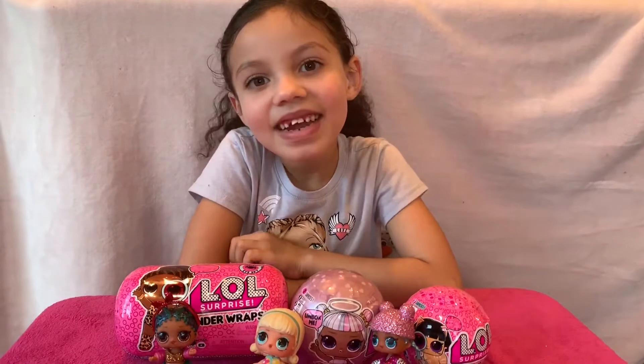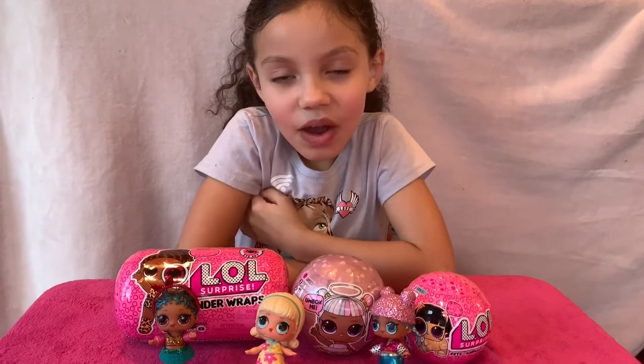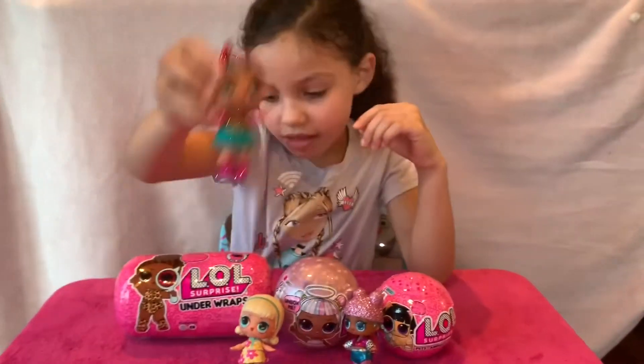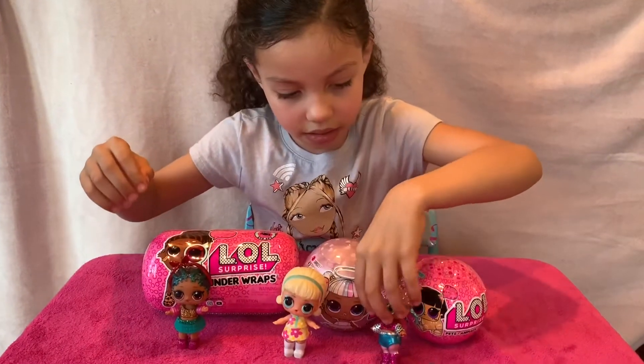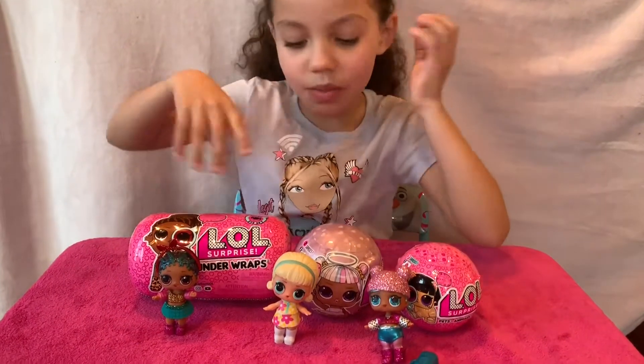Welcome back to my channel! I'm going to be showing you my LOL openings. I already had these, so I'm going to be opening these things.